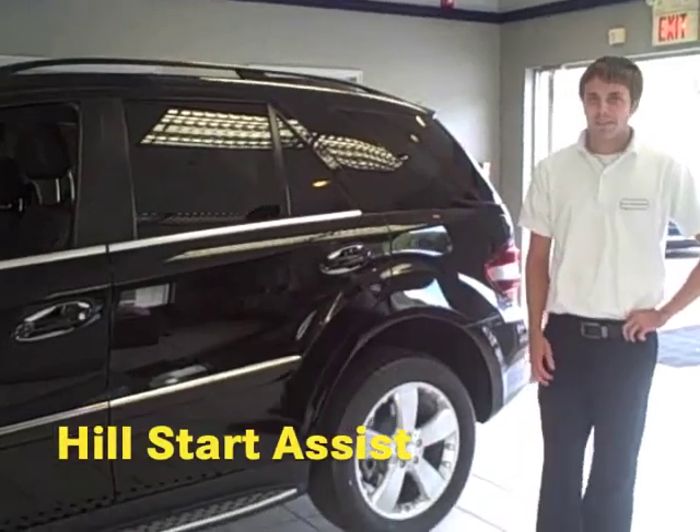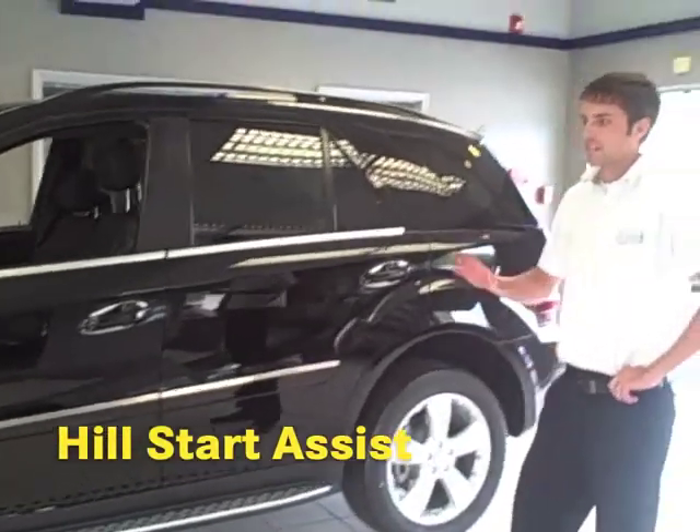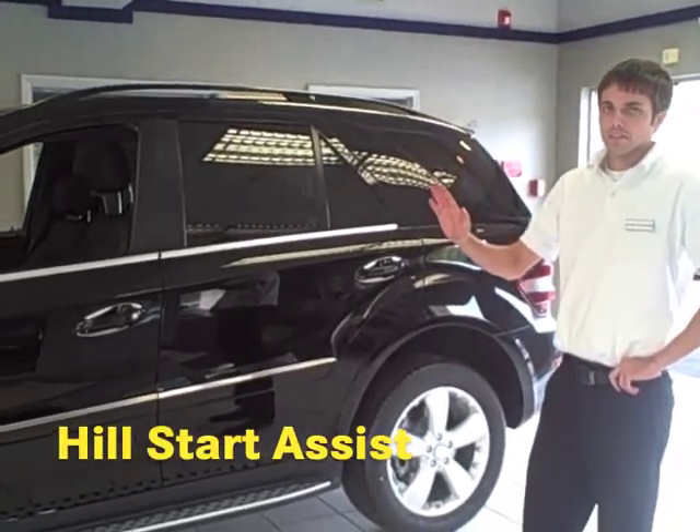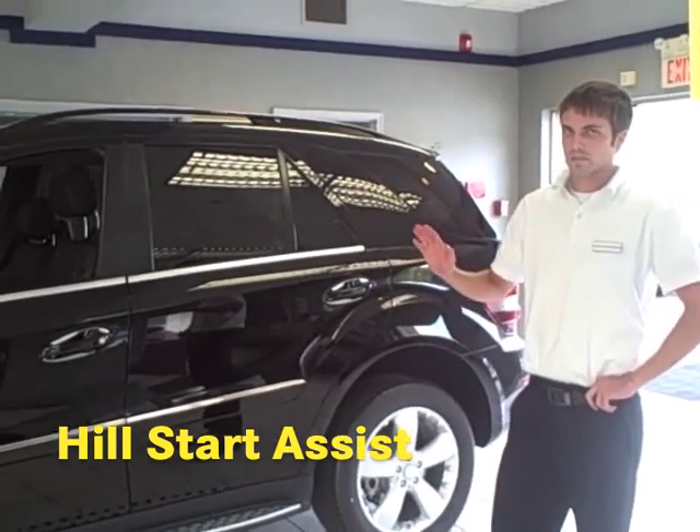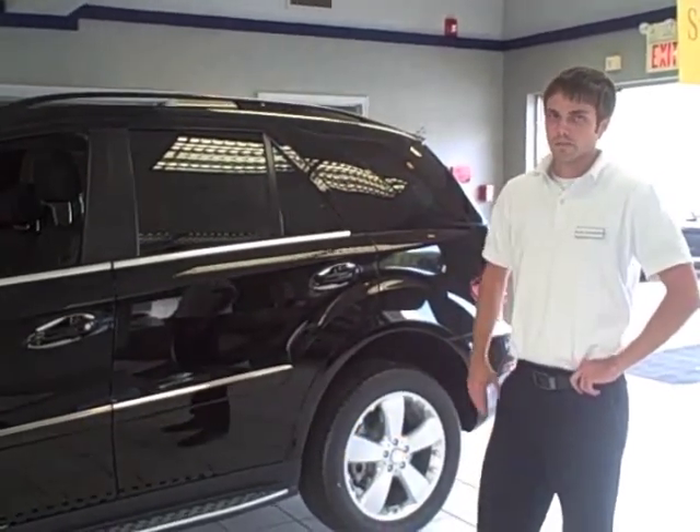This also comes equipped with a hill start assist, where if you're parked on a hill at a red light and you stop and take your foot off the brake, it will hold the brake for about two seconds before releasing, giving you time to put your foot on the gas.